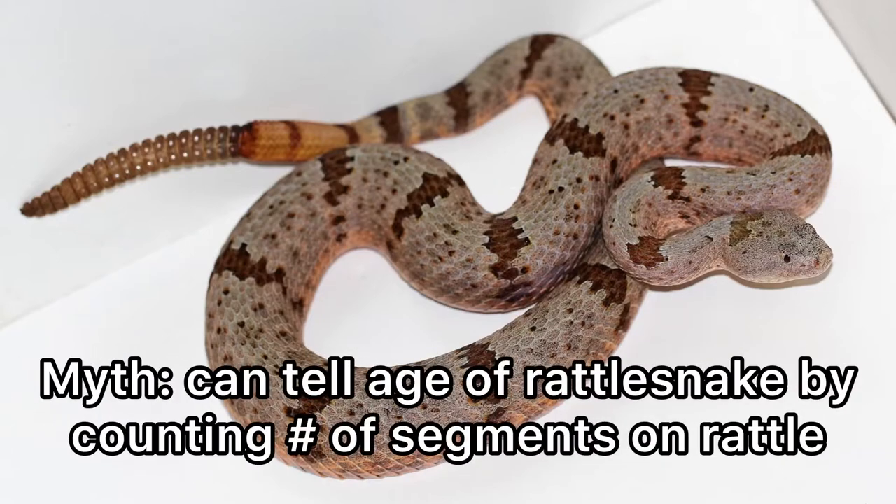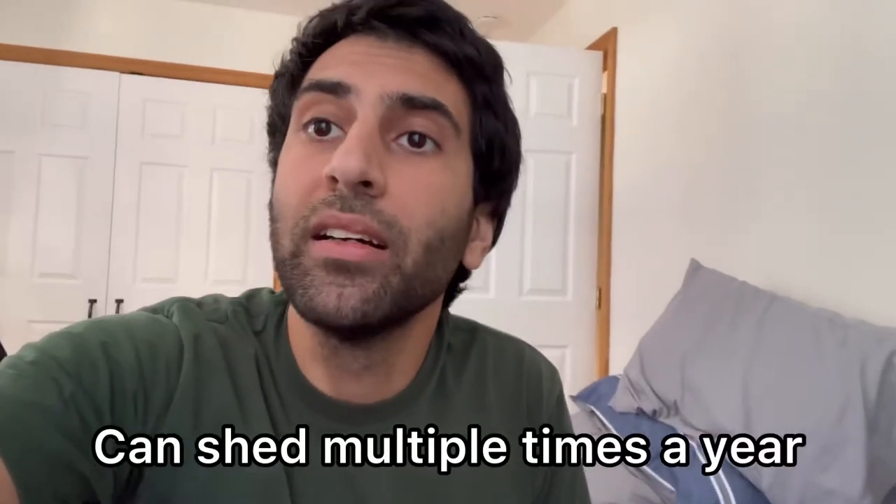Each time a rattlesnake sheds its skin, it gains a new segment — which brings us to a common myth believed by many: that you can tell the age of a rattlesnake by counting the number of segments on their rattle. This is false because each time they shed their skin they gain a new segment. Babies and even adults shed multiple times a year, so a baby shedding six times in the first year would have six segments in just one year.